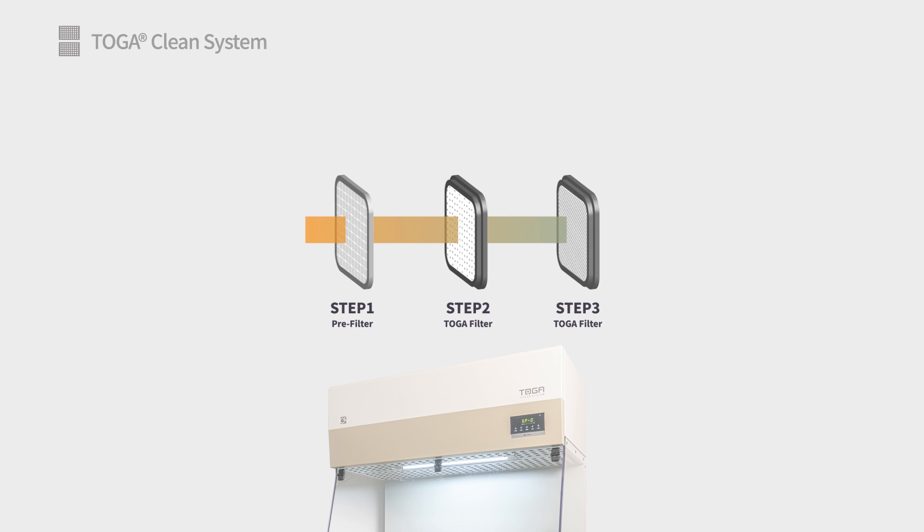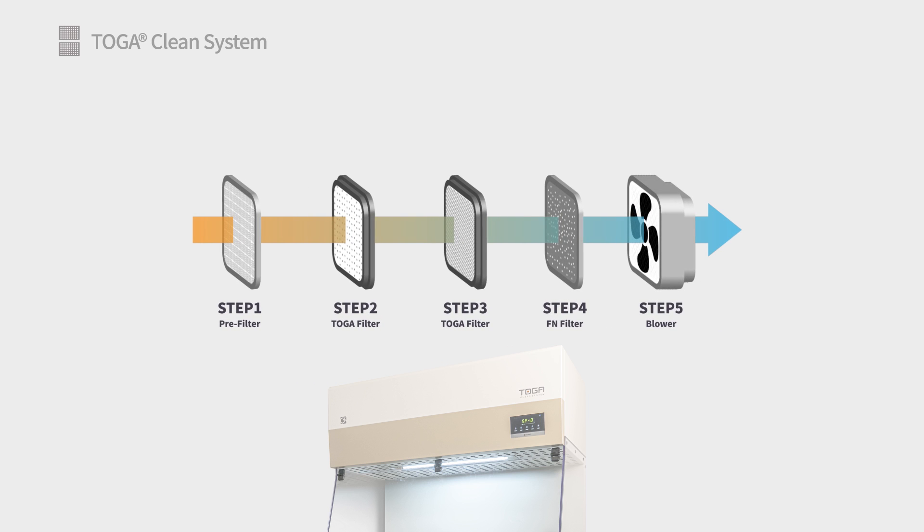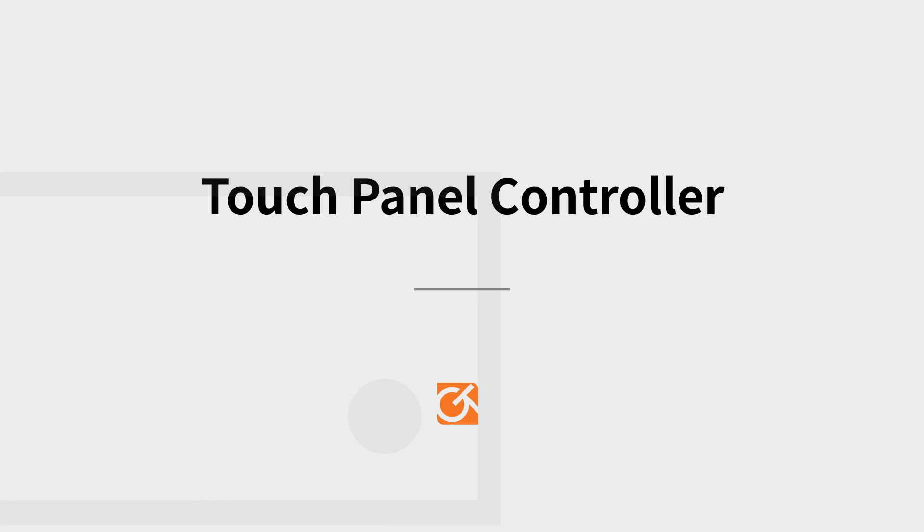Our Douglas Fume Hoods protect the environment by eliminating toxic gases before they can leak to the outside environment, and greatly reduce laboratory energy costs compared to traditional fume hoods.